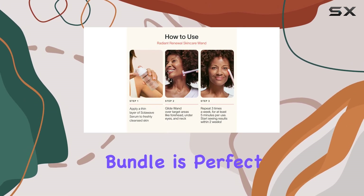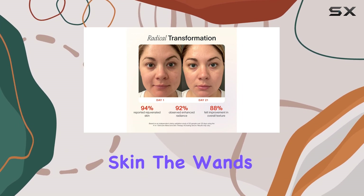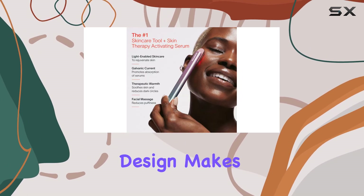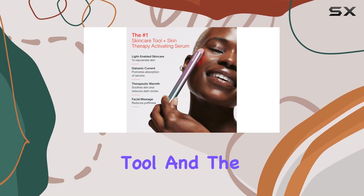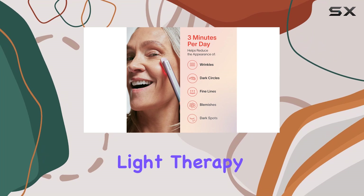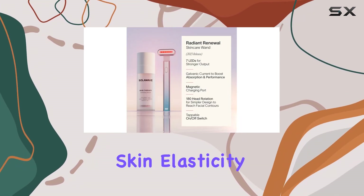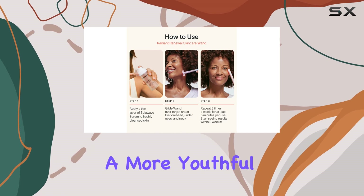This bundle is perfect for those seeking an effective and convenient way to achieve healthier-looking skin. The wand's multifunctional design makes it a versatile tool, and the addition of the serum enhances its performance. By incorporating light therapy, the wand can help stimulate collagen production and improve skin elasticity, resulting in a more youthful appearance.